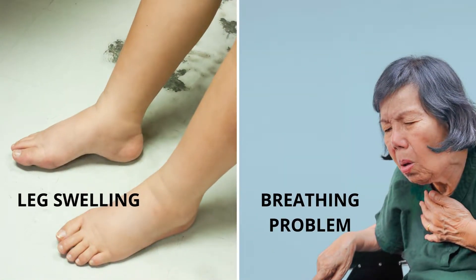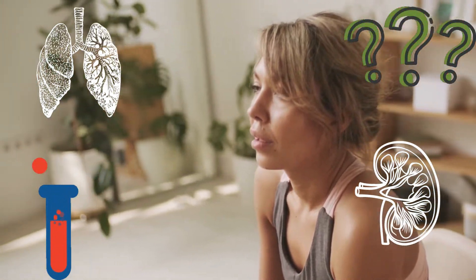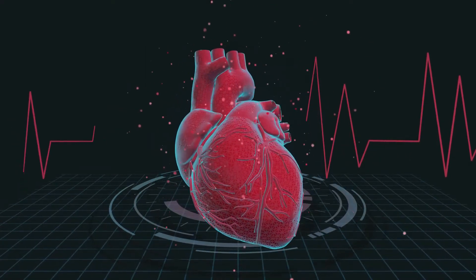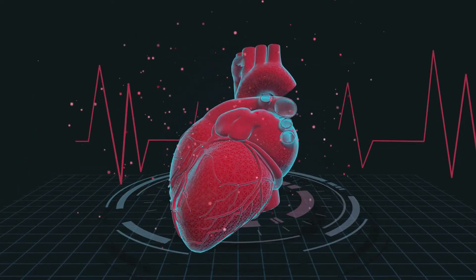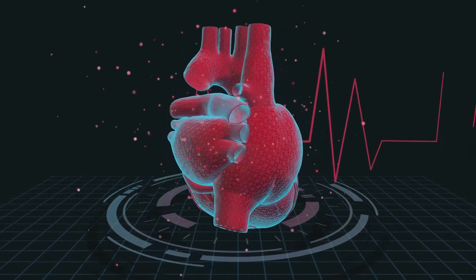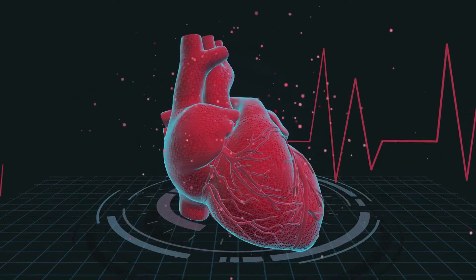People with congestive heart failure may have several symptoms such as swelling and trouble breathing, but these signs can also be caused by other diseases besides heart failure. BNP and NT-proBNP tests can help determine if a patient's symptoms are caused by heart failure or something else. People who have already been diagnosed with congestive heart failure may also be checked with BNP and NT-proBNP tests.